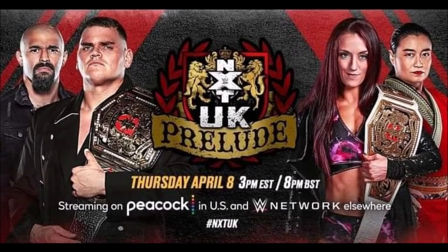This is going to be a quick review of NXT UK Prelude. This was a special episode of NXT UK that aired yesterday. Kind of odd that they would do this in the middle of a crazy week for wrestling fans. NXT UK Prelude — I was kind of excited for this. I looked at the card and thought it looks pretty good. It's only an hour long, so if you have Peacock in the United States or the WWE Network elsewhere, I recommend checking this out.